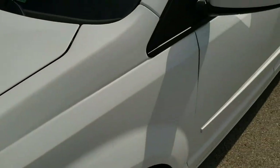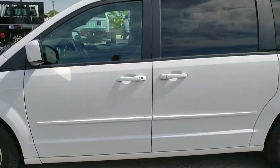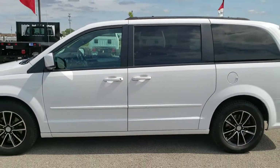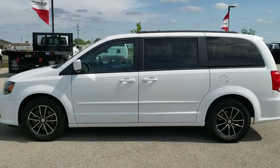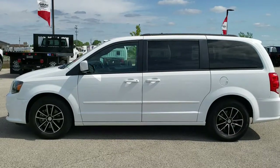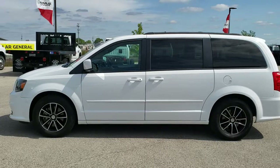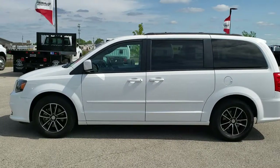The van has been gone through mechanically 100% and is 100% ready to go. To see more pictures of this van or one of our other 450 new and used cars, trucks, SUVs, minivans, and more — you name it, we got it. Go to our website at www.summitauto.com for full pictures and descriptions of every single vehicle from two locations.